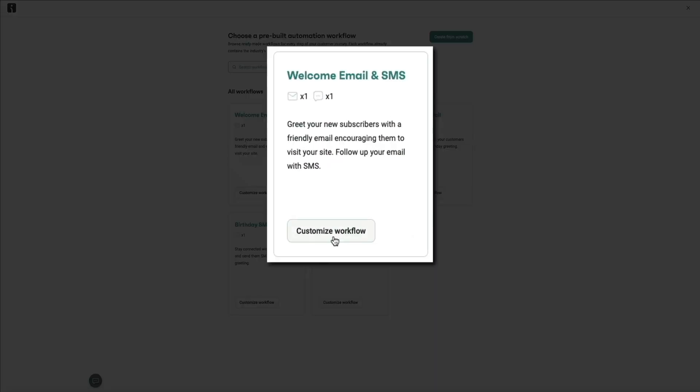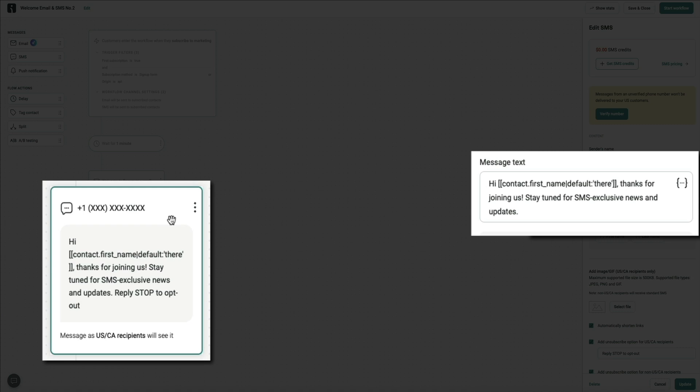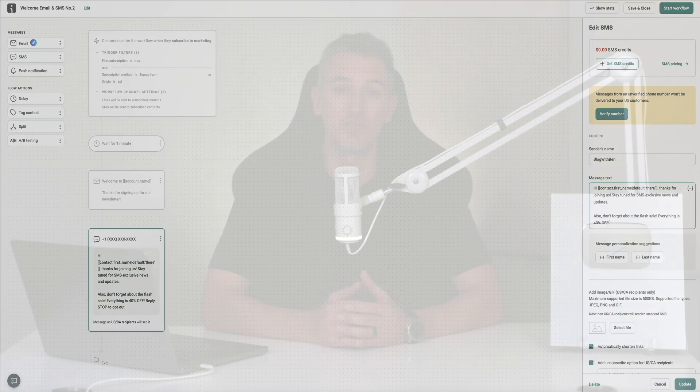A lot of people think email and SMS are either/or, but when you use them together, they're way more powerful. Say you're running a flash sale — you send an email announcing the offer, then follow up with a quick SMS reminder right before it ends. That keeps your message top of mind and increases the chance someone will act on it. OmniSend lets you create these mixed channel flows right inside the automation builder. Just add an SMS step alongside your email steps, make sure you get proper SMS consent during signup, and you're good to go. Used thoughtfully, SMS can boost click-through rates and drive faster action, especially for time-sensitive offers.